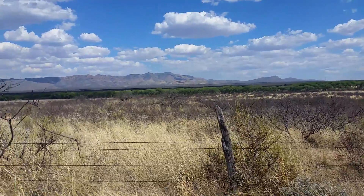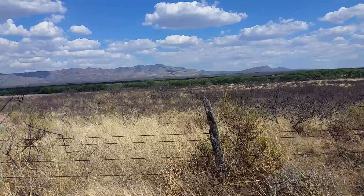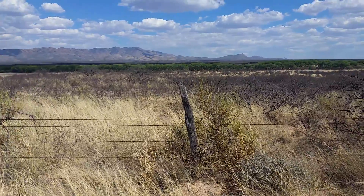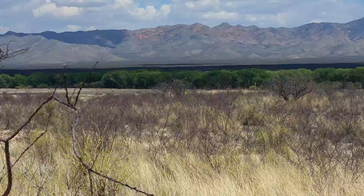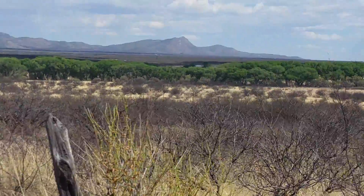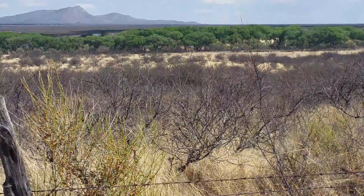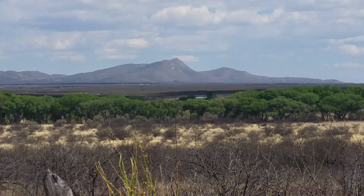March 20, 2017, still out in the general area of the Lehner Mammoth kill site. That's the San Pedro River Valley. I don't know if there's any real water flowing through there, but you can definitely see the line of trees out through there. That's the 92, just above the top of the trees out there.